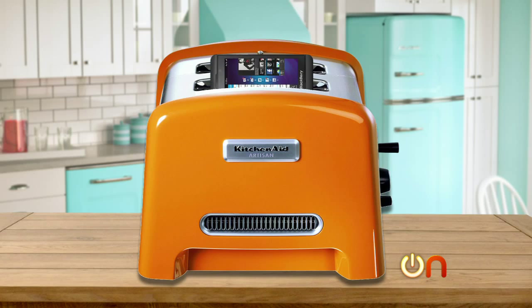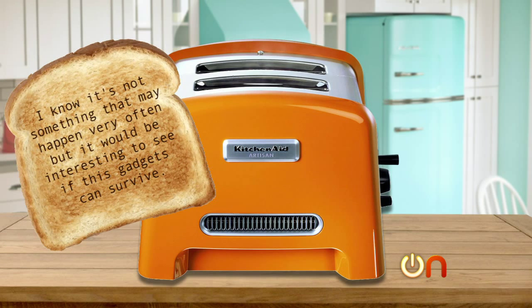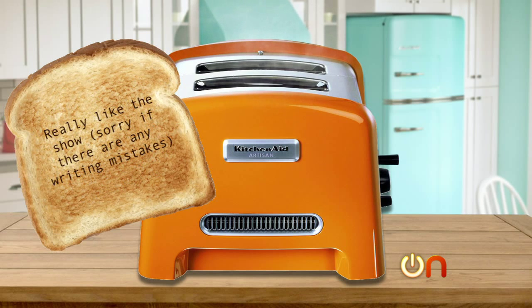It's been a while since we had a really good torture test suggestion. Rodrigo writes: 'I have a torture test idea — you could put a phone or a seven-inch tablet in a toaster. I know it's not something that may happen very often, but it would be interesting to see if these gadgets can survive. Really like the show.' Sounds like somebody who's put something in the toaster that wasn't supposed to be there. He's like, I know it doesn't happen a lot, but it could happen to somebody. He's writing from Lima, Peru.